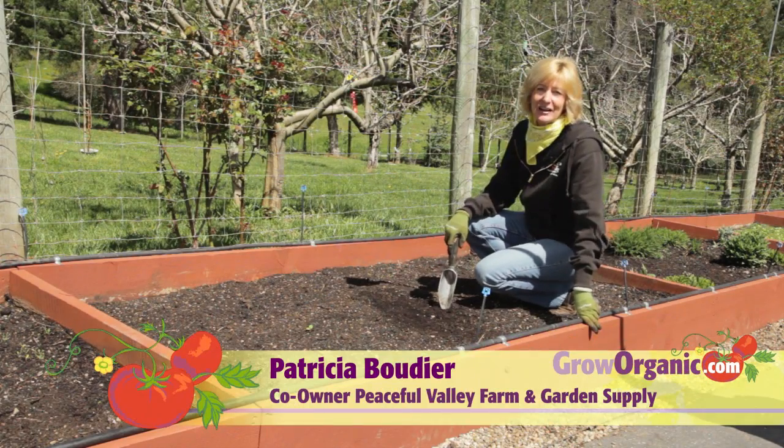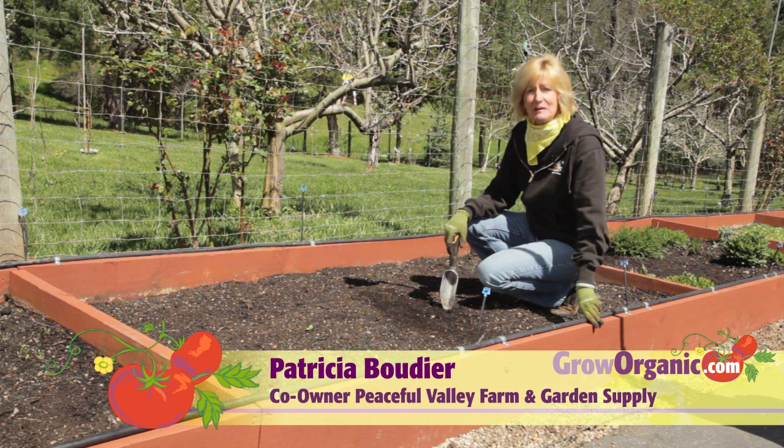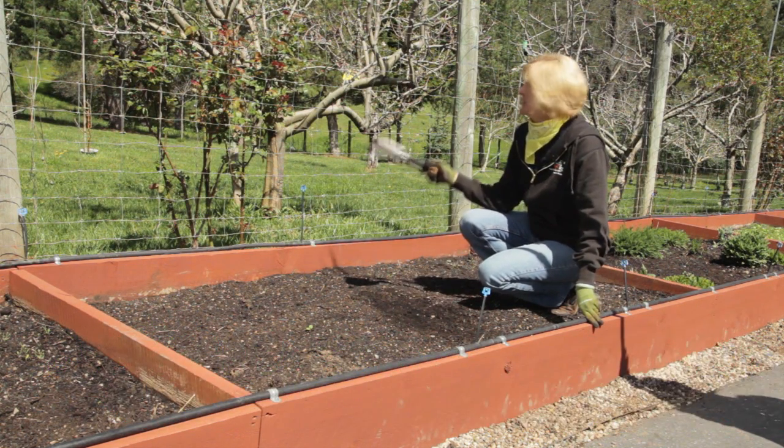Hi, I'm Tricia, an organic gardener. Beneficial insects are a key part of organic gardening. Today I'm going to plant a hedgerow to attract beneficial insects to the orchard.